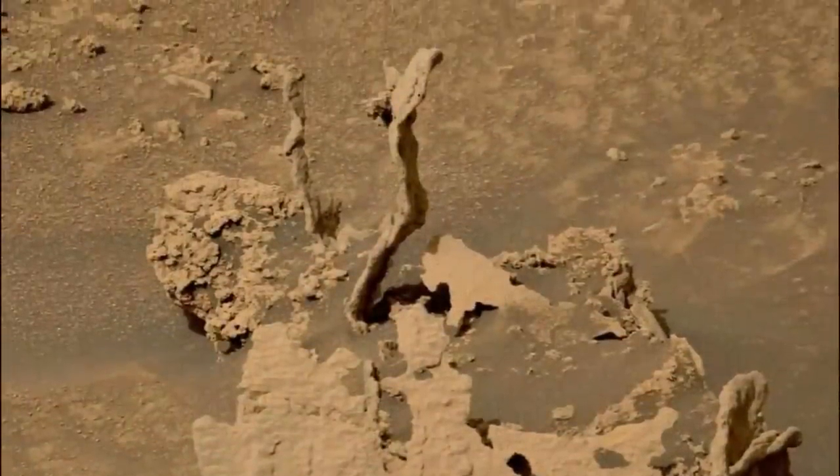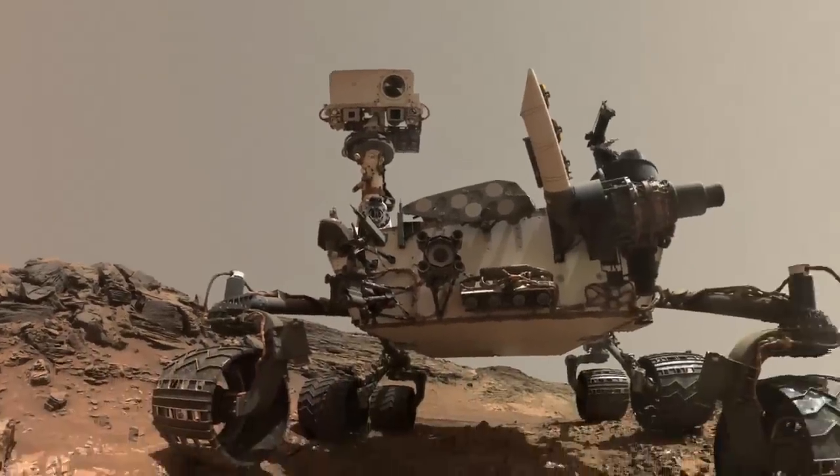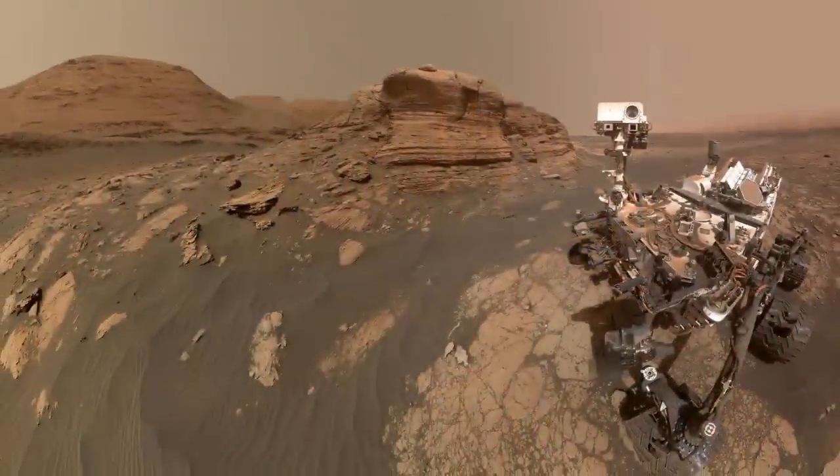The remainder of the stone was made of gentler material and was dissolved away. The picture was taken by Curiosity on May 15 utilizing its Mastcam instrument.